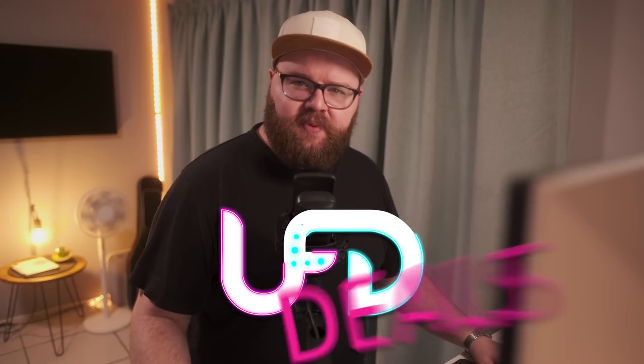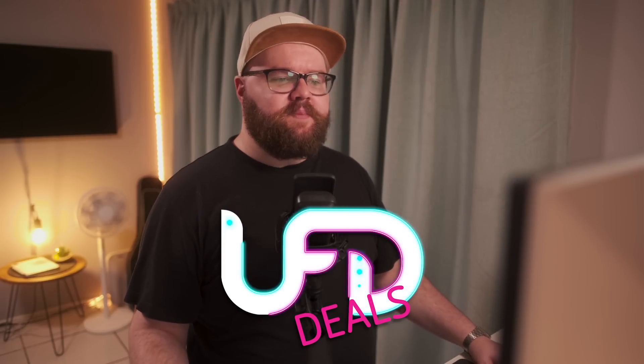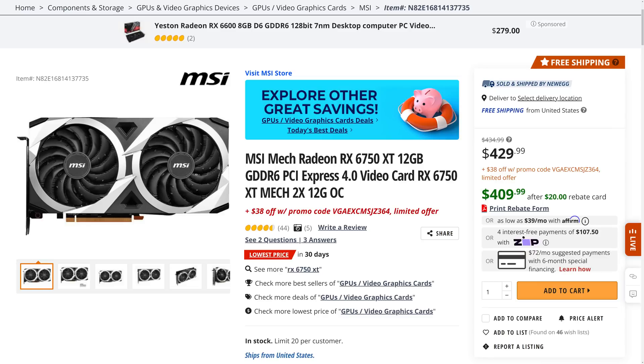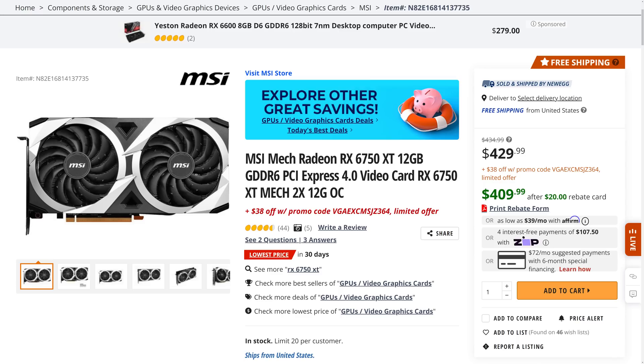Welcome back to UFD Deals — bringing the hottest tech deals on the internet. Today we're jumping straight in with the Logitech G Pro Mechanical Keyboard. The cheapest way to pick it up is the official League of Legends edition for $59.99, which is 54% off. If you don't mind the branding, you get a solid keyboard for the price, with a matching peripheral set available for similar discounts. Second, the MSI Mech Radeon RX 6750 XT is available for $371.99 with a promo code and $20 rebate — the lowest price in 30 days.